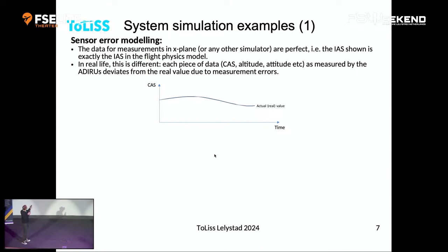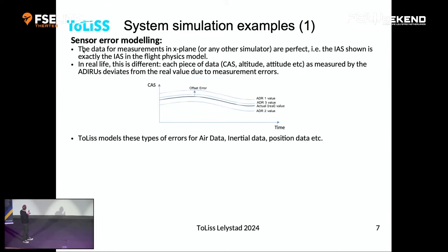If you look at the actual real value, ADR1 might give you a slightly higher value, ADR2 a lower one, and ADR3 might be closest to the real thing. But the computer doesn't know that — it only sees these three values and has to live with that. We model this offset error on every sensor reading in the real airplane, because real aircraft have this effect too, and it's important to represent that in the simulation.